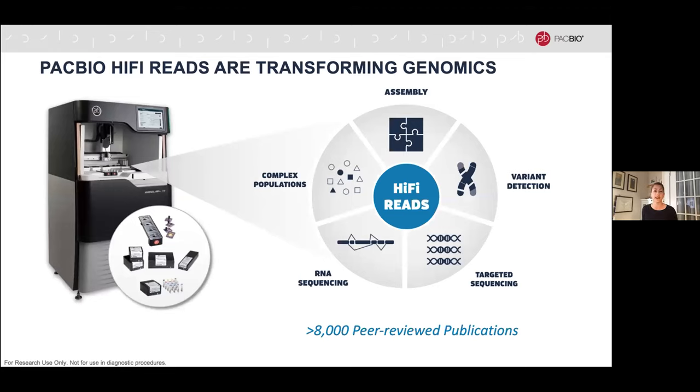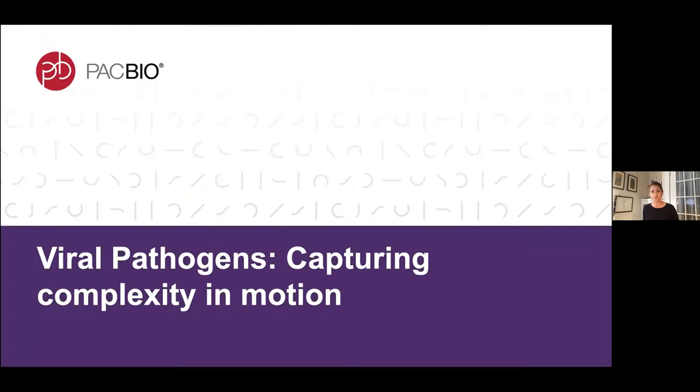That's really having an impact on many areas of genomics. What I'd like to focus on today is applications that are relevant to infectious disease and understanding host-pathogen dynamics, starting with a topic we've all spent a lot of time thinking about in recent years: viral pathogens.